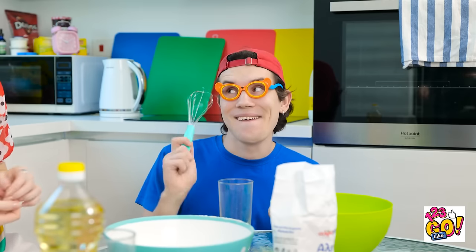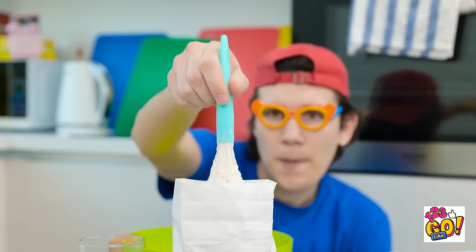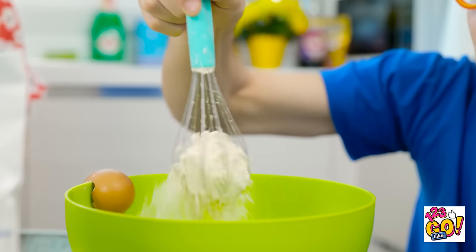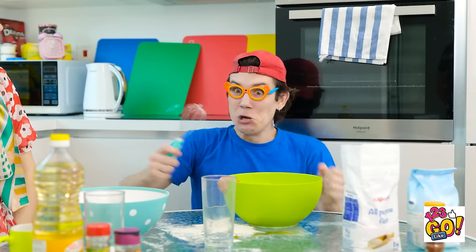Don't worry, mommy, we still have the whisks. Watch! I'm gonna put the whisk into the flour bag. David, honey? What are you doing? Now I'm gonna put the flour in my bowl! Shake, shake, shake! I'm raising a genius! He'll be a five-star chef one day, I'm sure! A five-star chef!